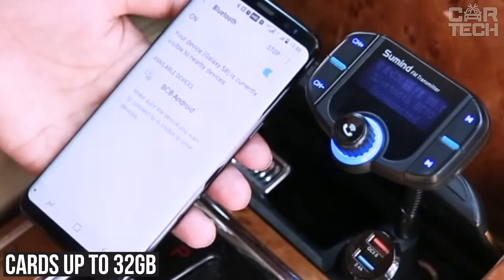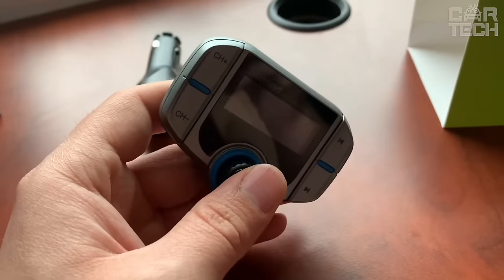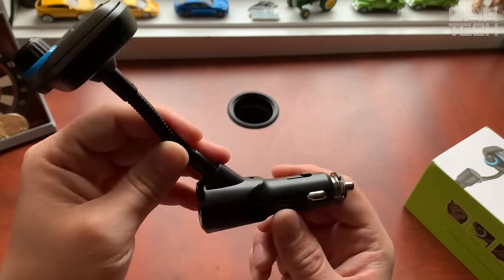It supports memory cards up to 32 GB. All in all, this is a great option for listening to music and making calls in the car.